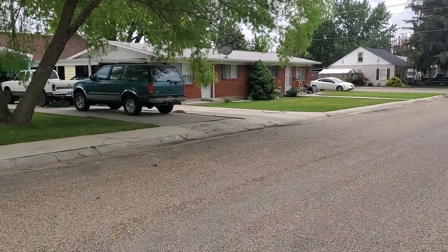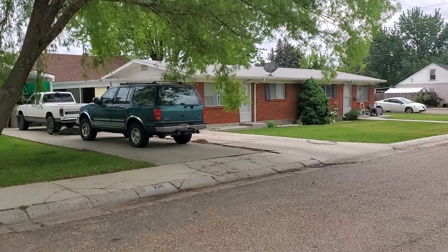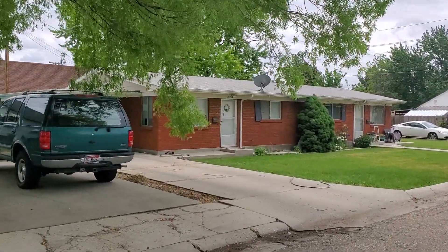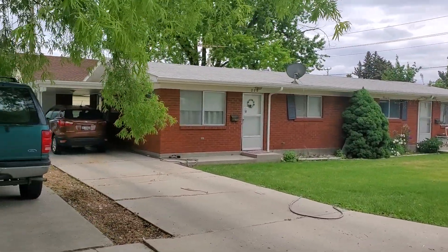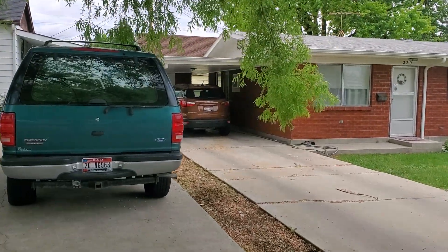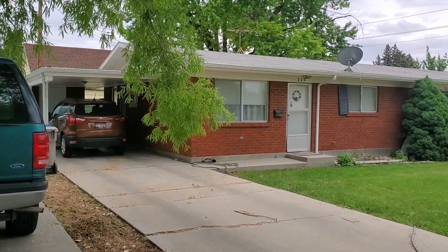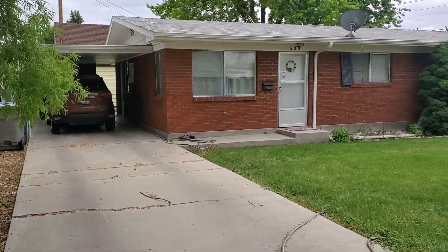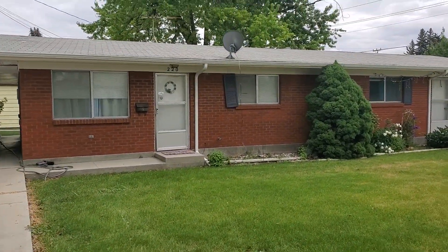Subject property is right here. The roof — you can see quite a few patches on it. Looks like it's getting towards the end. It's just a flat three-tab. Window units for AC — you can see there's one right there. Looks like you've got a door off, that's just a window by the patio. Little storage under the carport. Front door's here, there's a patio on the back.